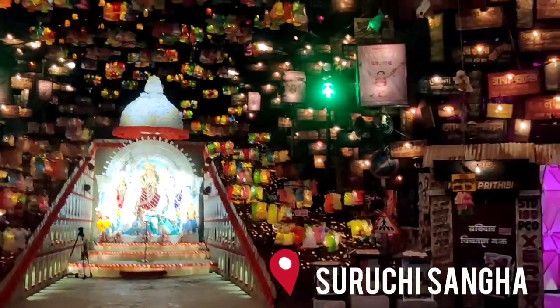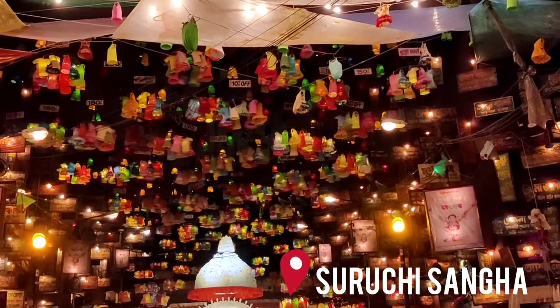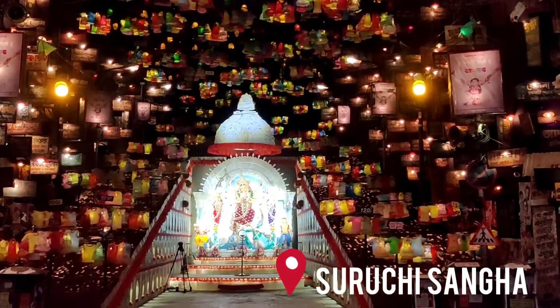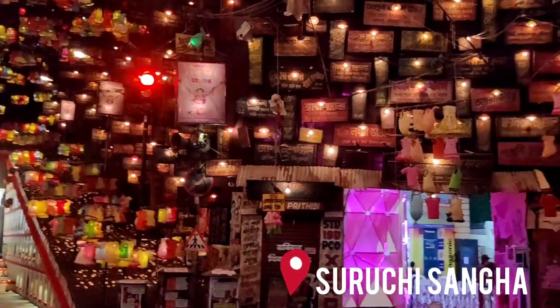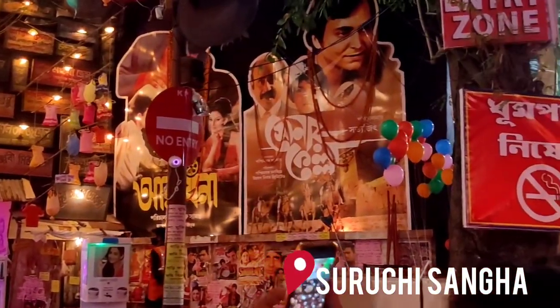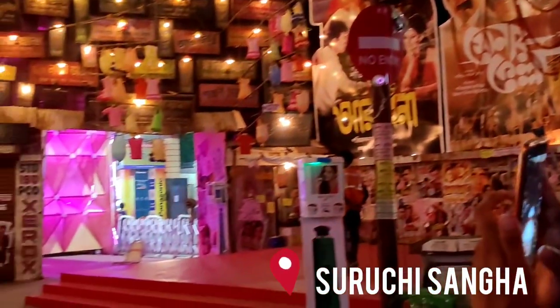This is the Ruchis Pandal and the theme is market. You can see Ramp-n-Rolls rotating and the movie's banner is displayed — it's very beautiful.